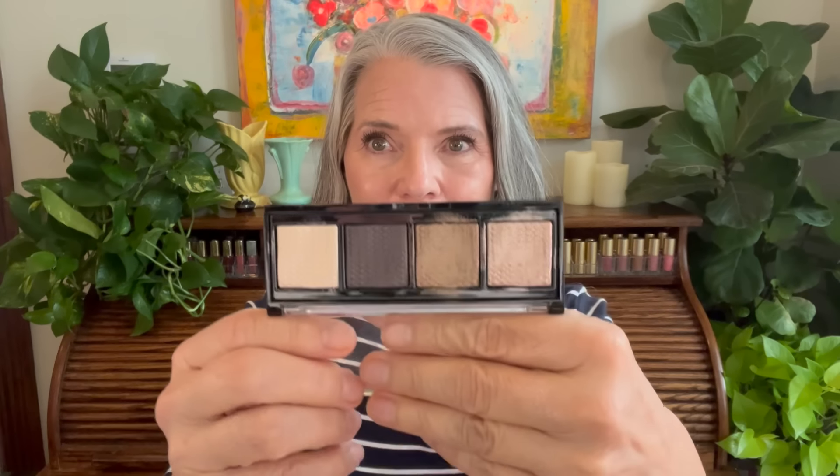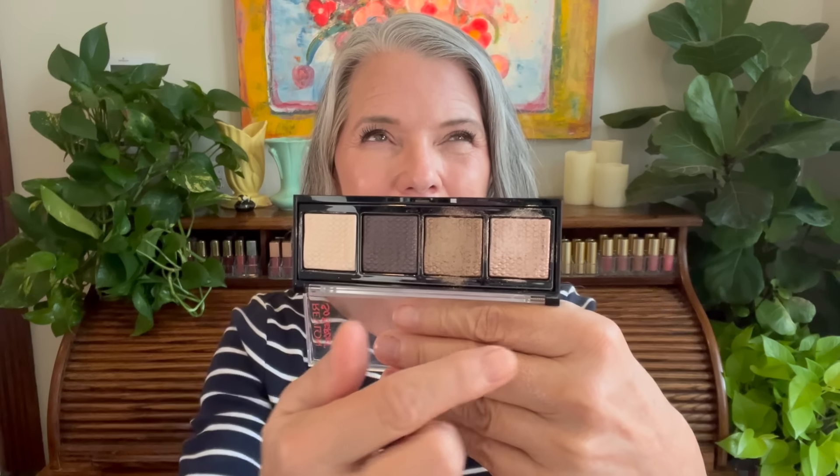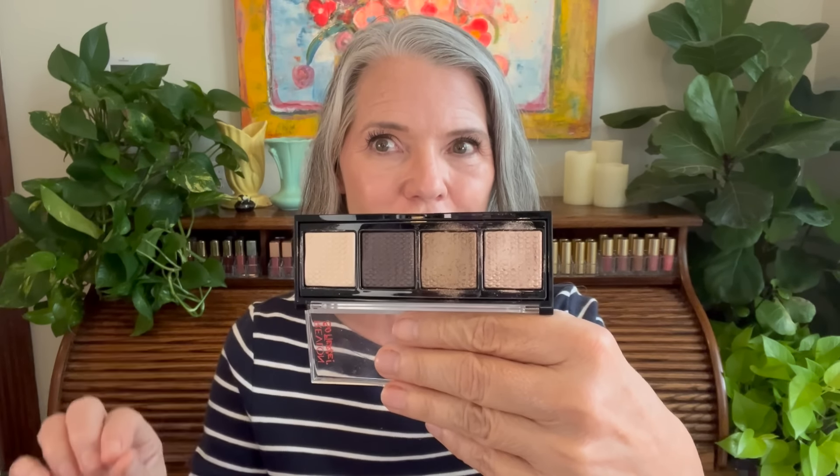A very affordable quad that I keep around specifically for one-and-done eyeshadow looks is this little Revlon Prismatic eyeshadow quad. I really can't get a complete look out of this because it doesn't have enough variety in textures, shades, and finishes. However, these two shades here make absolutely stunning one-and-done eyeshadows.